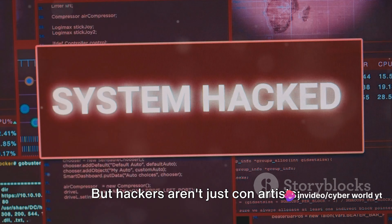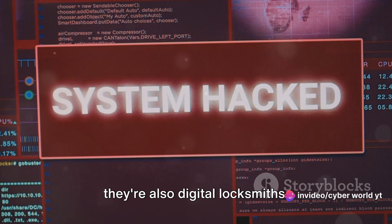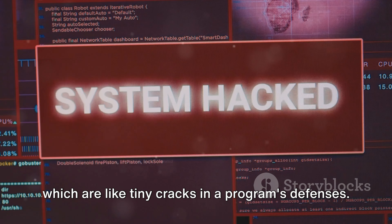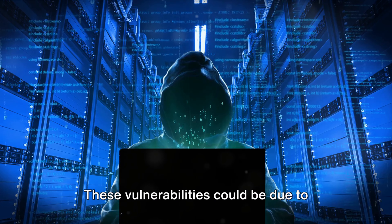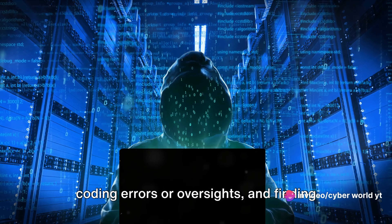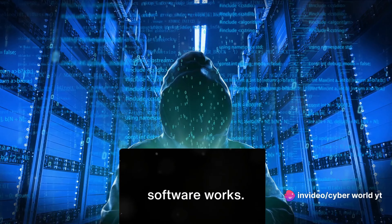But hackers aren't just con artists — they're also digital locksmiths. They exploit software vulnerabilities, which are like tiny cracks in a program's defenses. These vulnerabilities could be due to coding errors or oversights, and finding them requires deep knowledge of how software works.